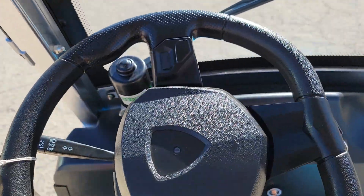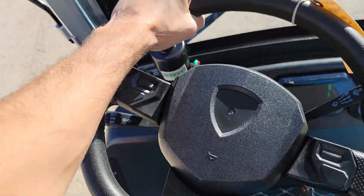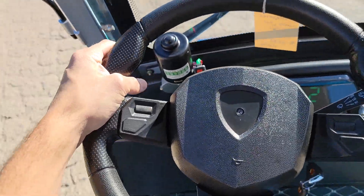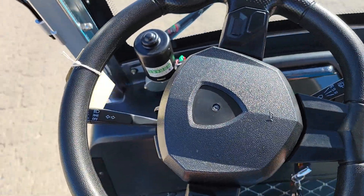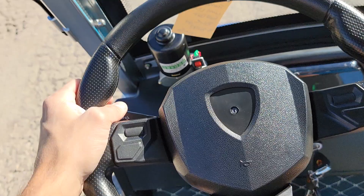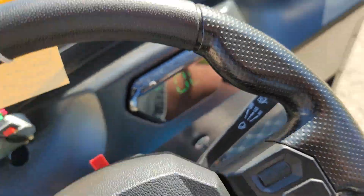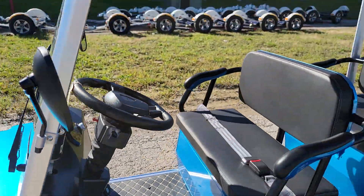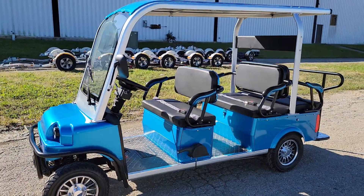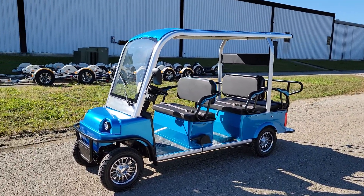Zero emissions — it's an electric powered vehicle, pretty cool and neat. We can ship every last item nationwide right to your front door. You've got your brake right there. Call us up toll free at 866-606-3991, saferwholesale.com.